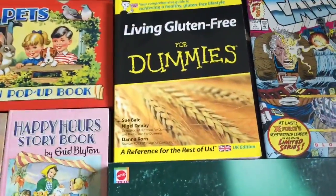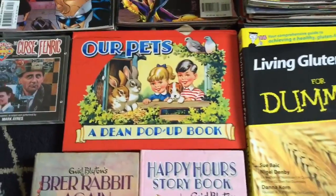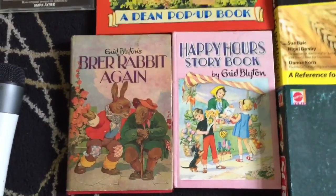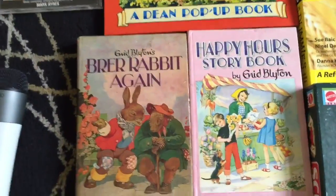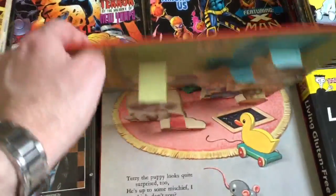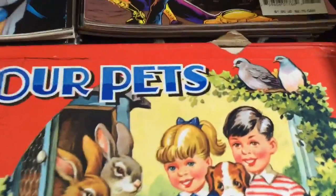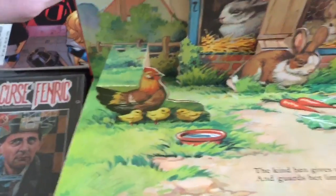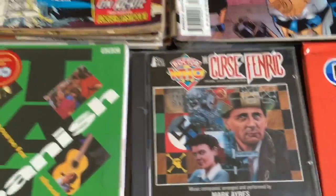On to other things - picked up a book, 'Living Gluten-Free for Dummies', that was a pound. And some old books, these were 50p each - 'Our Pets' and two Enid Blyton books. I picked those up because A, they were cheap, and B, they're what I used to read when I was about five or six, seven. That one's quite nice - it pops up. It's in very, very good condition apart from a little tear. Quite a nice book with little rhymes inside.